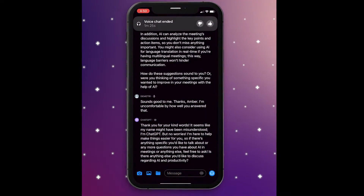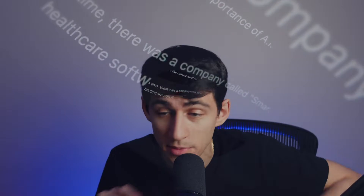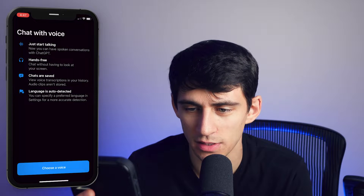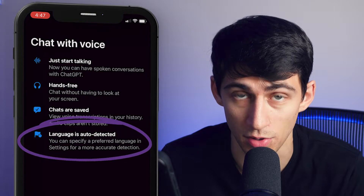So recently ChatGPT just released voice chat, and as somebody who has been utilizing ChatGPT on my PC, on my Mac, on the go — it is amazing to see that you don't just have ChatGPT as a chat bot where you type, type, type — no, no, no — you get to chat with it literally. So if I open up ChatGPT, on the bottom right here you'll see there is this chat with voice option, which is mind-boggling. You just need to start talking. It's completely hands-free and your chats are saved. Language is also auto-detected.